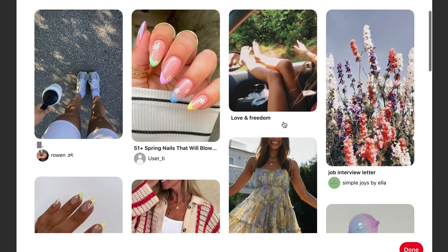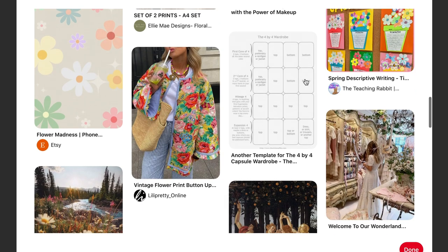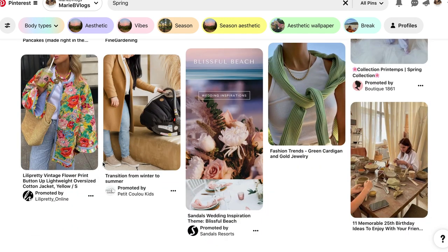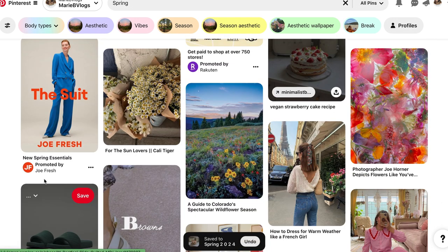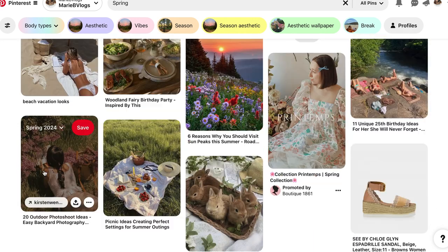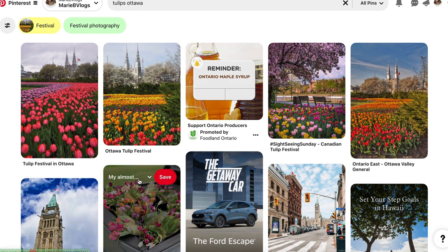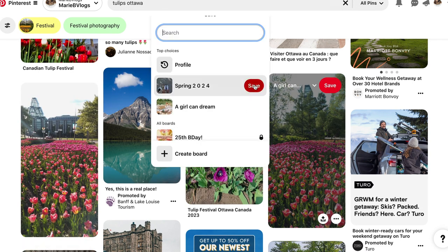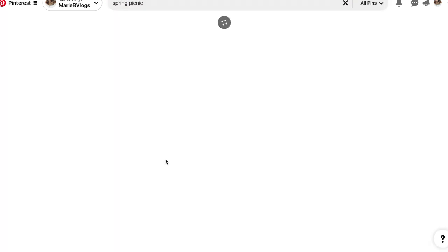Start pinning anything you want to do this spring — things you've done in the past or activities you want to try with more sunlight available. Pinterest suggests some content, then you can search your own. For spring I think of bright colors, flowers, picnics, reading in the park, beautiful landscapes, and relaxing. I live in Ottawa — Ottawa has a tulip festival every year where tulips sent from Denmark are put on display all over the city, and some farms have them too. I always go tulip picking and it's so fun.